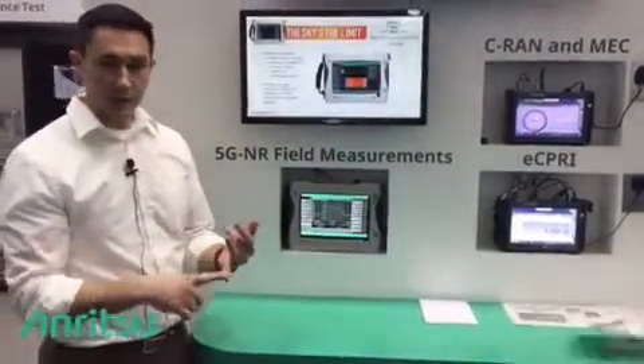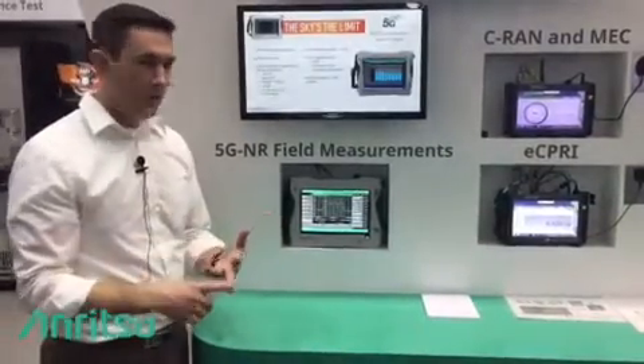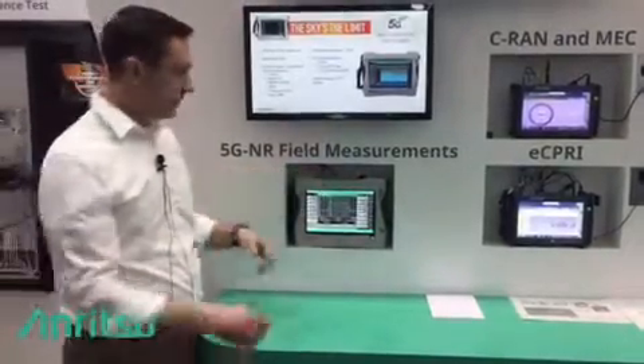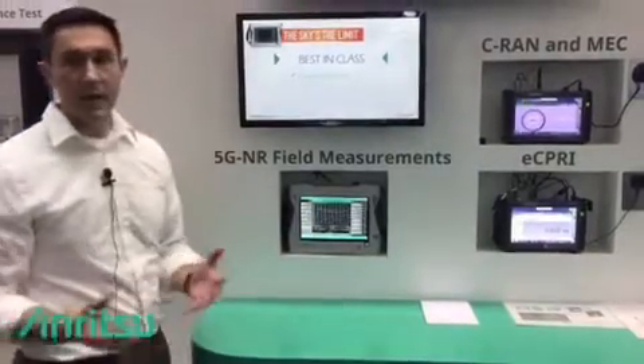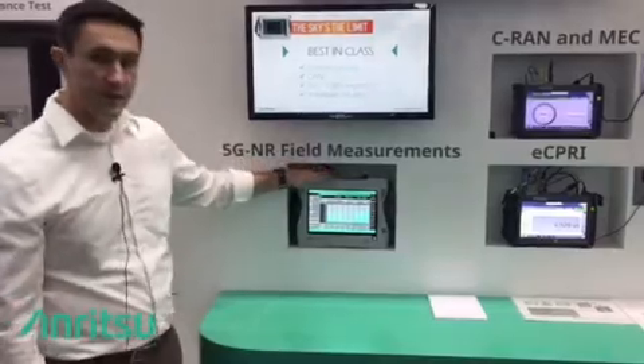It allows us to do things like track a spectral mask, do spurious testing, and any sort of frequency clearing. We're also doing RTSA with this instrument so you can see any sort of intermittent signals. And the really exciting part about this instrument is we have 100 MHz of analysis bandwidth, so we're able to capture a full 5G signal.